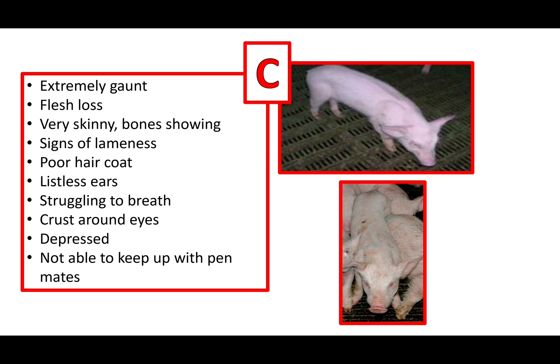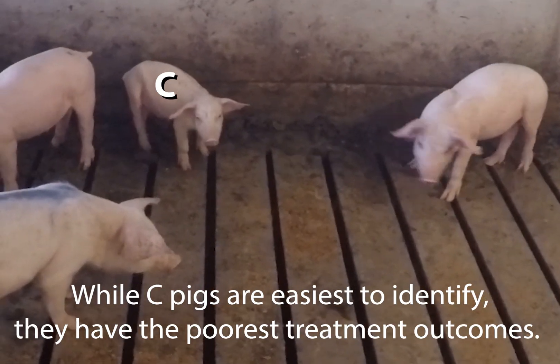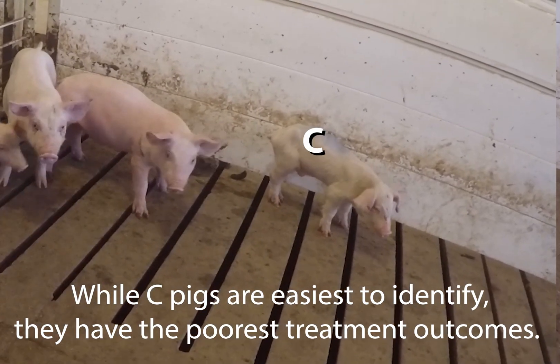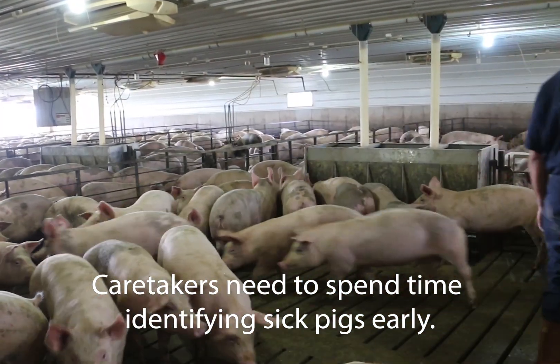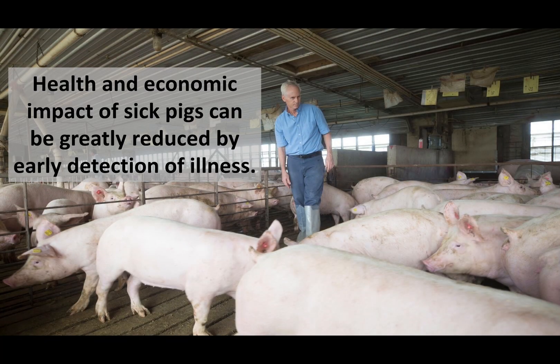Pigs identified and treated as C pigs have a low treatment success. When a pig has been sick for multiple days and is identified as a C pig, the probability of a successful treatment is low, independent of the antibiotic being used. Because of this, it is important to treat animals early and be able to identify initial signs of illness. Animal caretakers need to work on identifying sick pigs before severe clinical signs are seen that can often not be treated and lead to pig death.